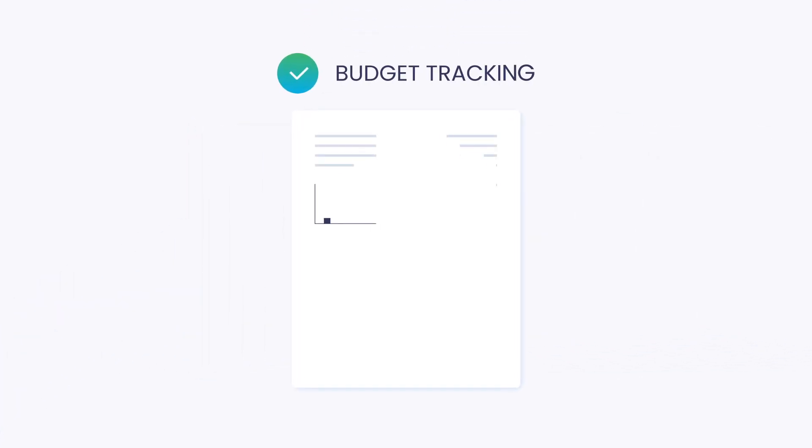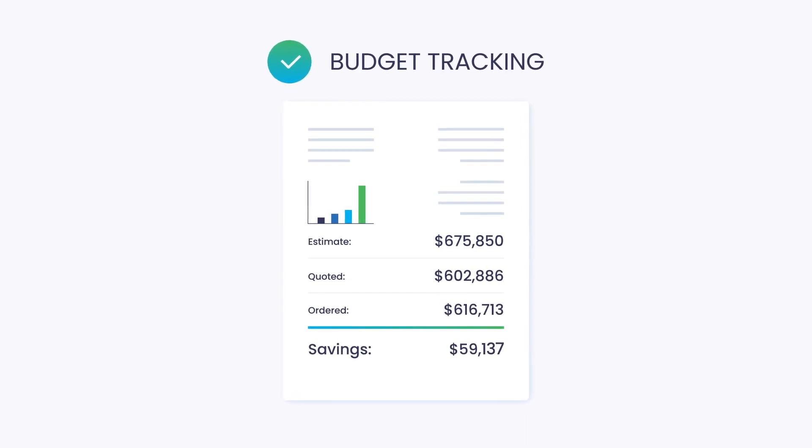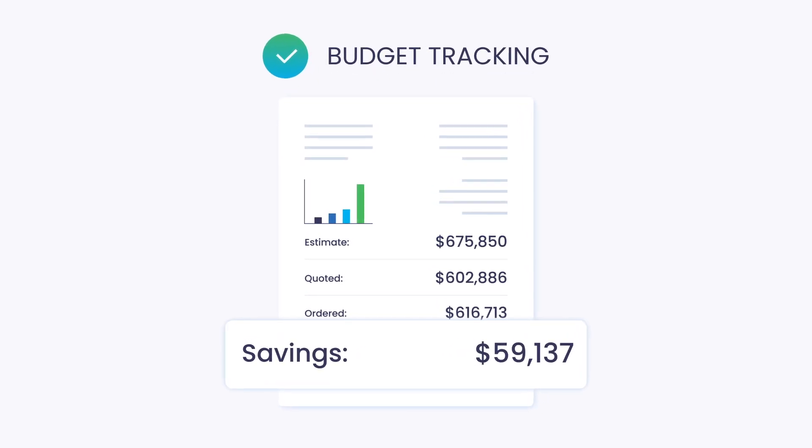In the past, 80% of projects have been over-budget. Today, Built Grid provides builders with a proven framework to build more homes.